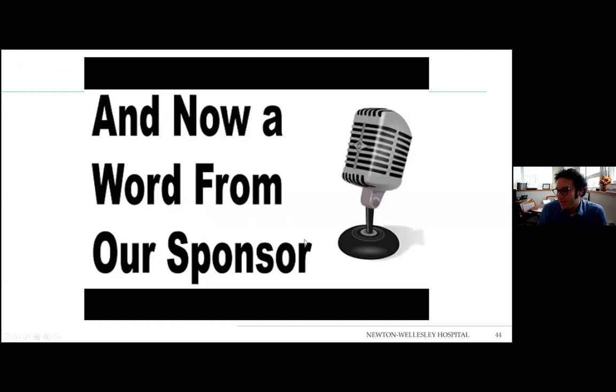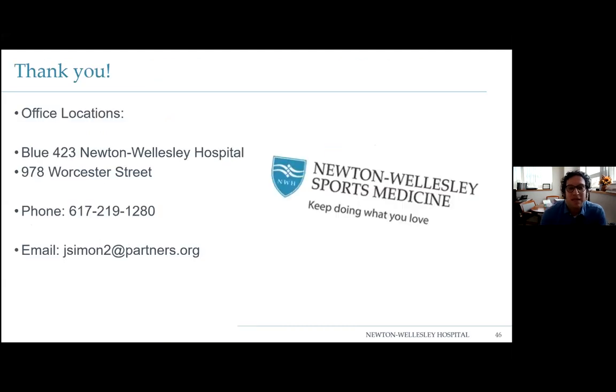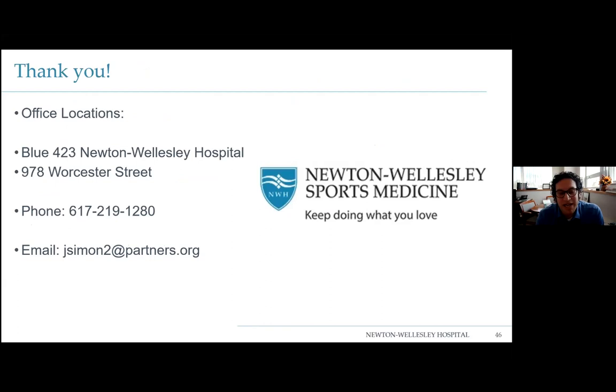A quick word from our sponsor: we are starting a walk-in orthopedic clinic at 978 Worcester Street, right on the Wellesley-Natick line. We'll soon be open seven days a week — 8 to 8 Monday through Friday, no appointment necessary, and 8 to 1 on Saturday and Sunday. It will be staffed by an orthopedic PA with backup from me, Drew, Bobby, or Tim. We have x-ray, casting, and bracing on site, and our plan is to get this going in January. If you can't get a patient in, email me and I'll get them in.